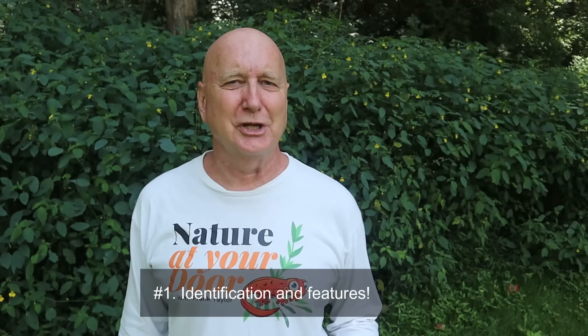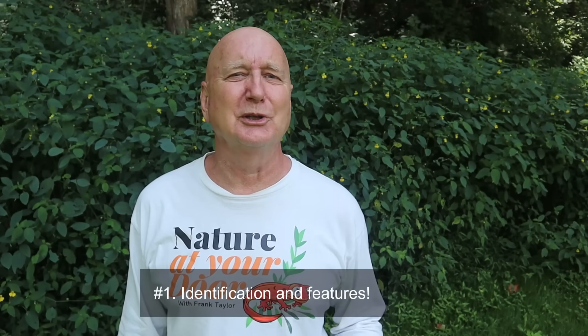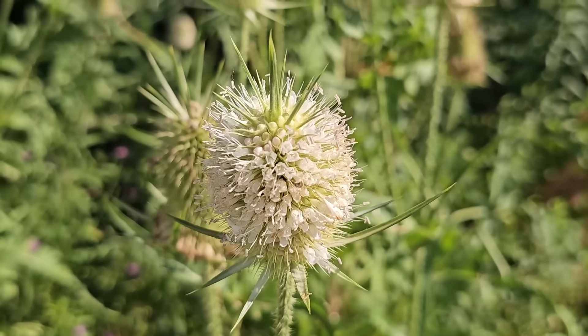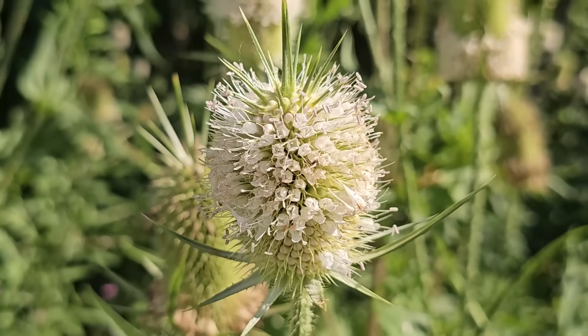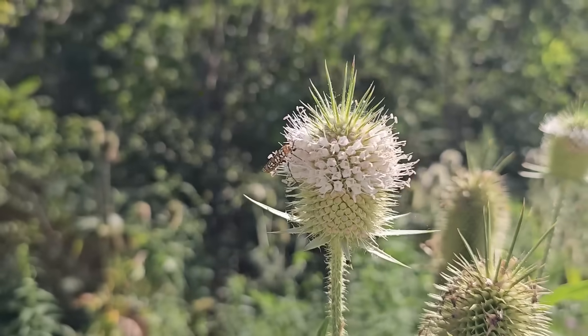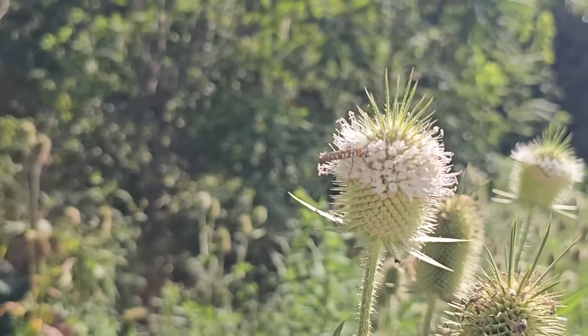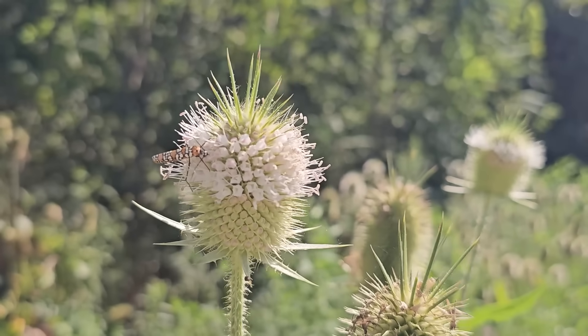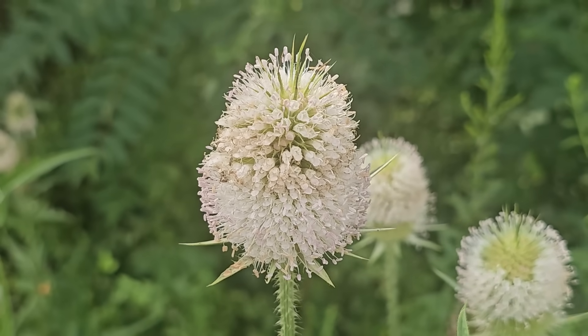The first thing I want to share with you in this video is how to identify the plants and learn a little bit about its features and its biology. These unique flowers may have 500 to 1,000 individual little flowers on each flower head. Flowers will open up in waves, kind of moving up and down across this surface, and the individual flower will only open for one day.